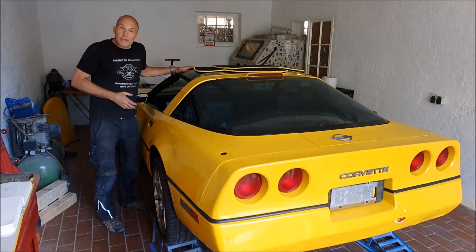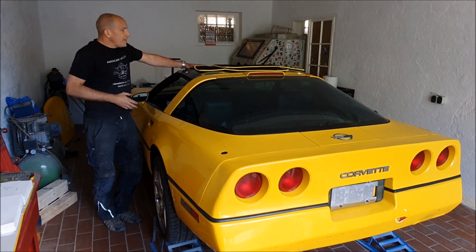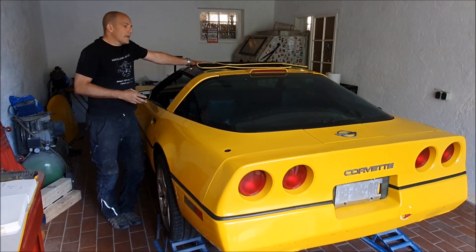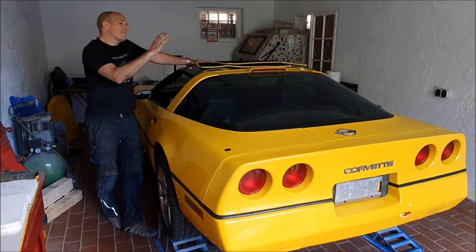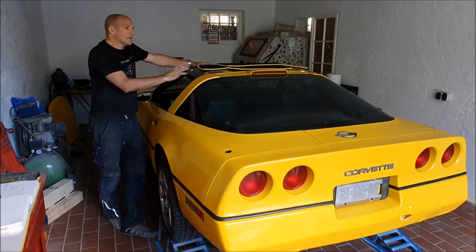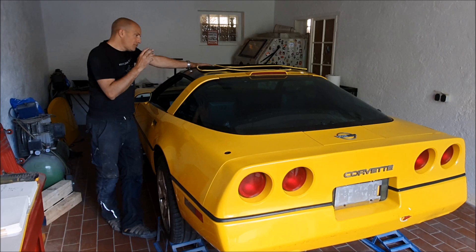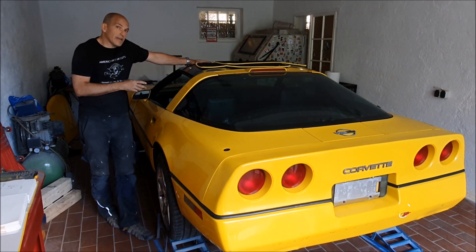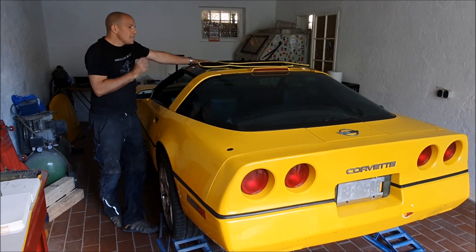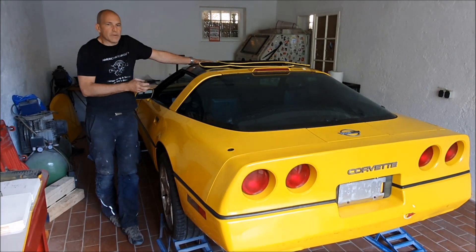It needs a new acrylic roof, which is actually very handy because we will use this car to make our how-to video demonstrating how to get the roof off, take it apart, fit the new lens, and re-adjust it on the car so it doesn't crack again. A lot of these windows simply crack because people do not adjust them properly.